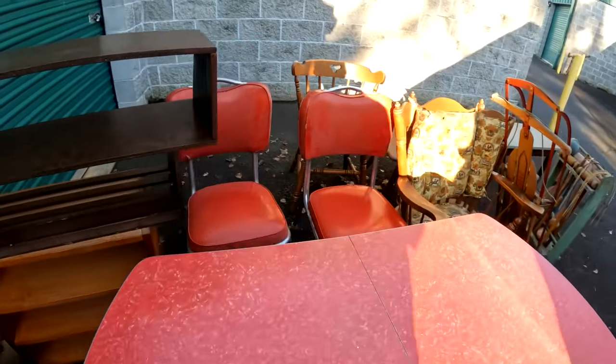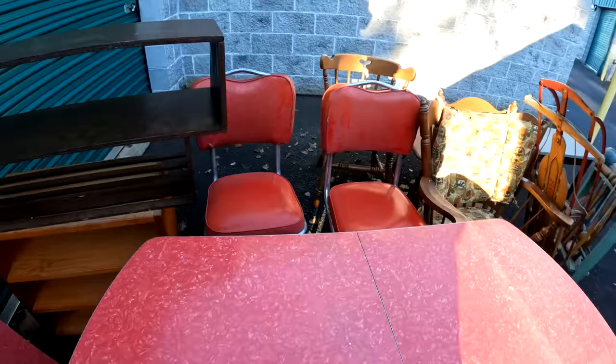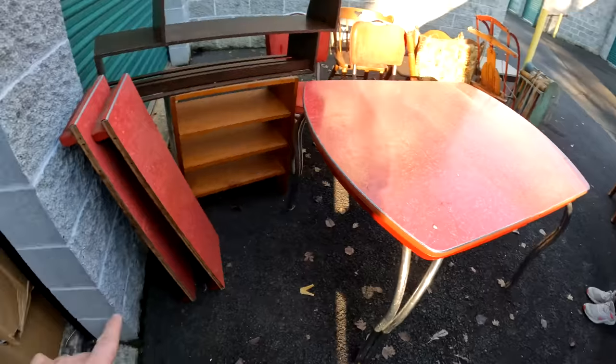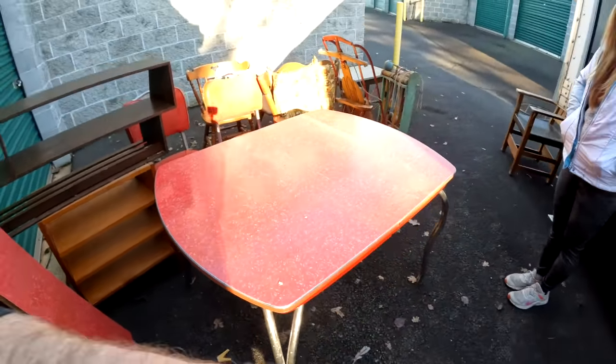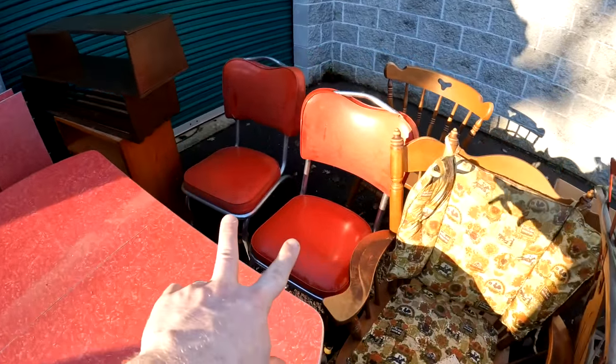We've got two chairs that are with it as well - two original chrome chairs. The extenders - these are three to four hundred bucks all day long. We sold the yellow one we found previously within a week for $350 or $400. Some of them go for even more - six or seven hundred bucks, depending on the color. I don't know what the color red goes for, but the yellow one went for that.